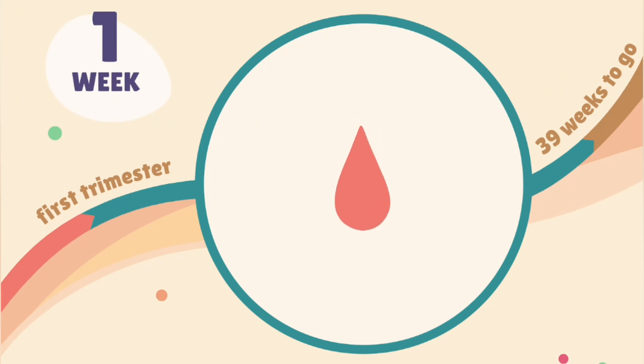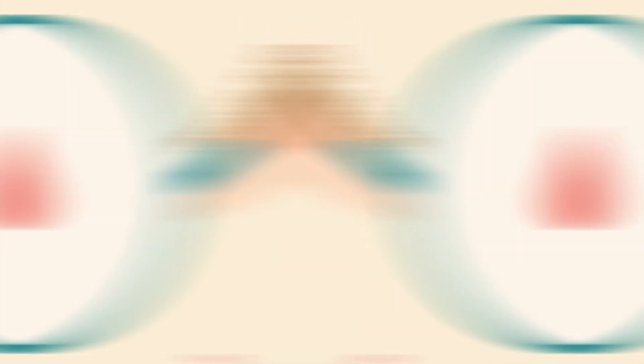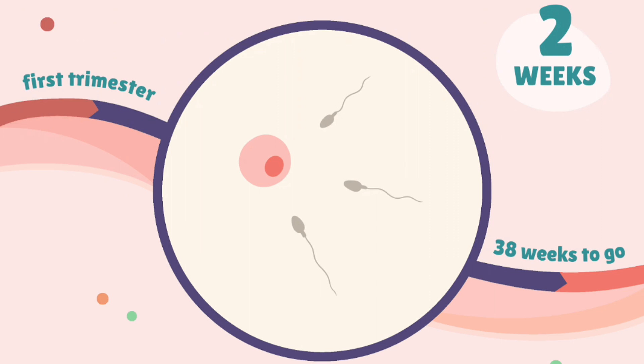Week 1: conception typically occurs during this week, when the sperm fertilizes the egg, forming a zygote. Week 2: the zygote undergoes rapid cell division as it travels down the fallopian tube towards the uterus.